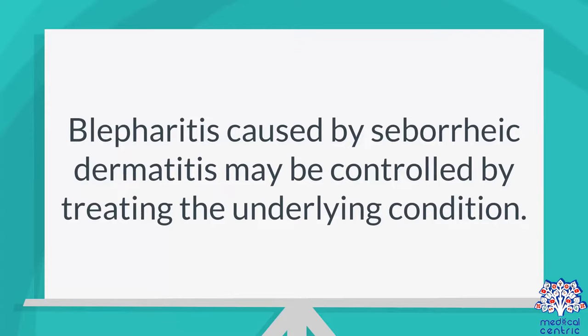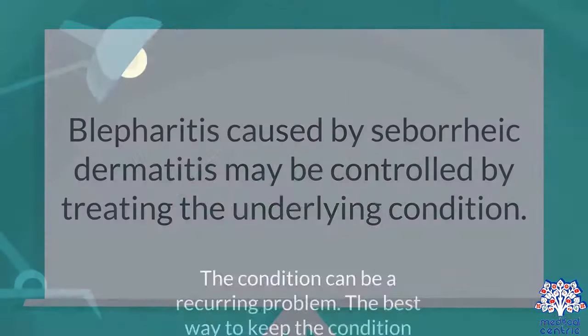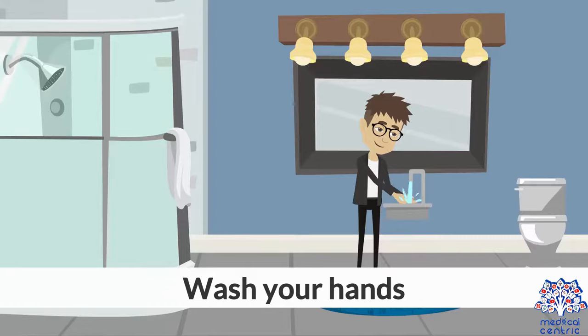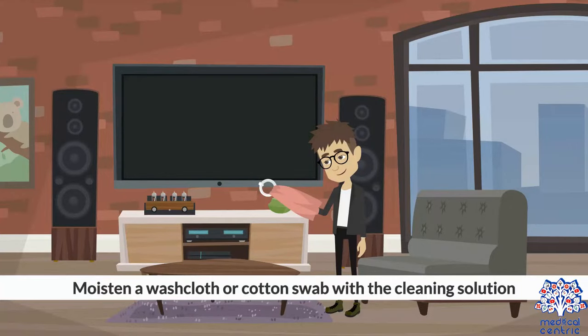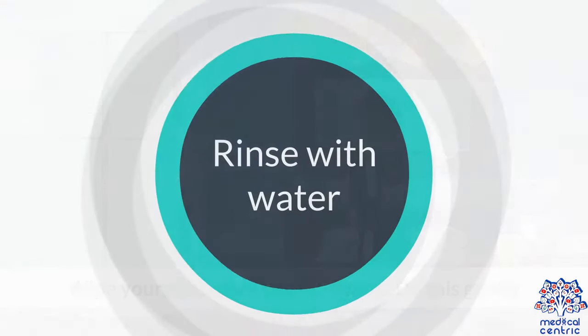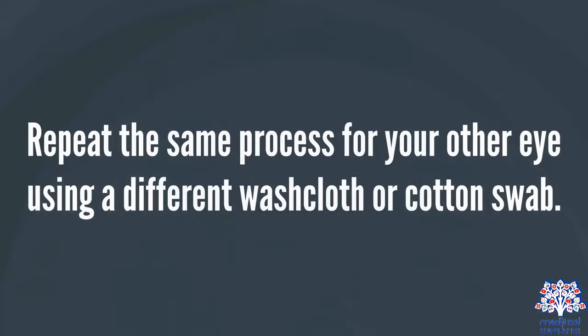Blepharitis caused by seborrheic dermatitis may be controlled by treating the underlying condition. The condition can be a recurring problem. The best way to keep it from coming back is to clean the eyelids daily to prevent bacteria and eye mites from building up on the eyelid margin. To clean the eyelids: wash your hands, moisten a washcloth or cotton swab with the cleaning solution, wipe your eyelashes and lid margin gently, rinse with water, and repeat the same process for your other eye using a different washcloth or cotton swab.